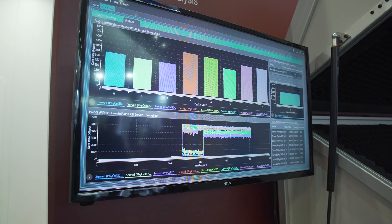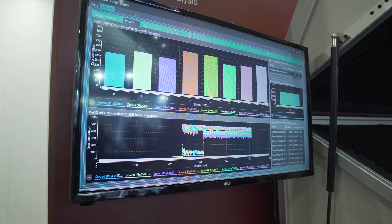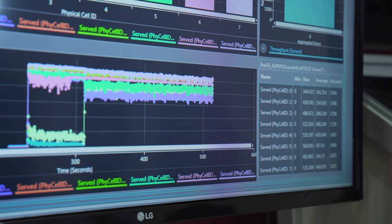On the display you're able to see this in action — we have eight 100 megahertz carriers with an aggregate download speed between three and four gigabit.